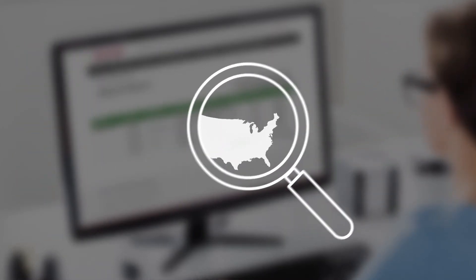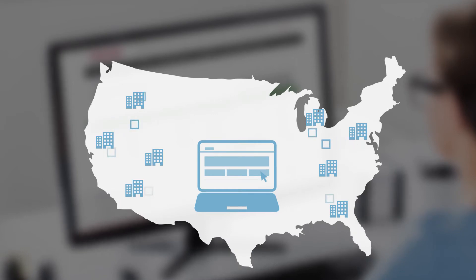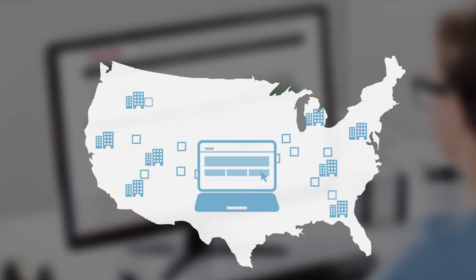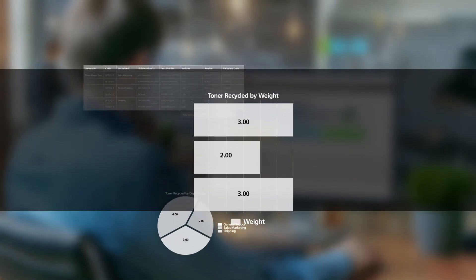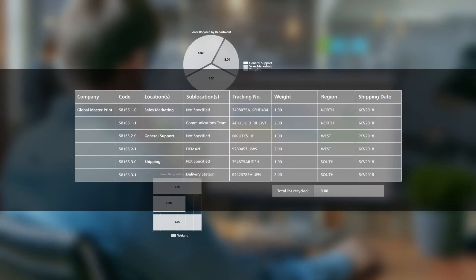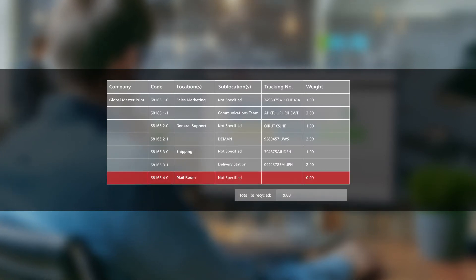Tracking activity across your organization is now possible. The tool automatically collects the data each time a no-cost prepaid return label is used with your assigned account number. Built-in reports can show data for the reporting period of your choice, location, and department, allowing you to see who's recycling and who's not.